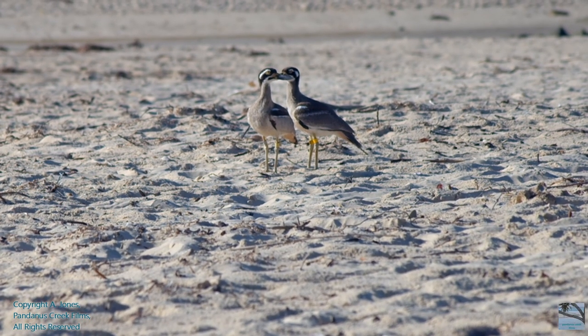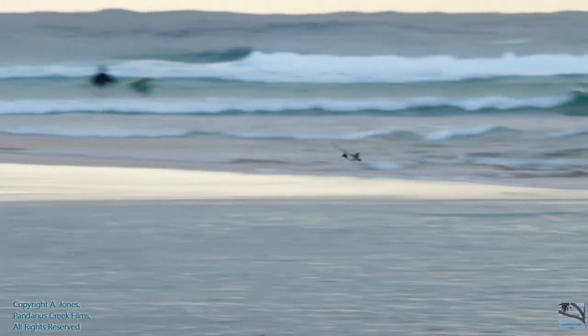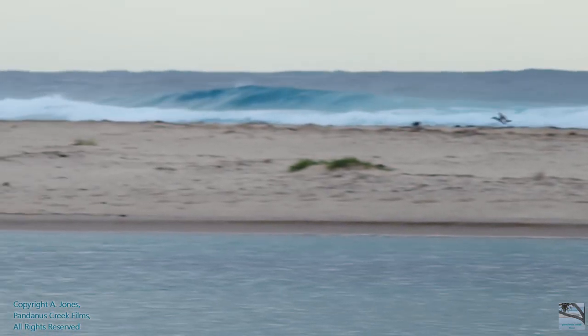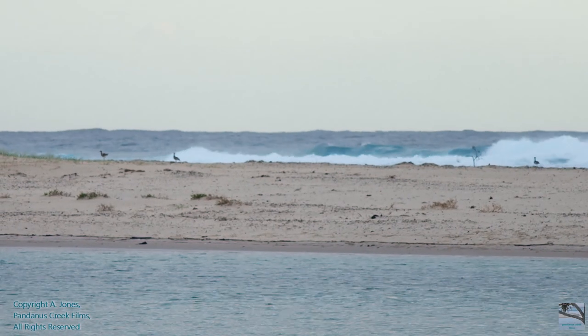68 days after hatching, the chick took its first flight, and over the coming days it gained its confidence in taking to the air, signalling that it had reached a milestone. What we may have all thought in the beginning was Mission Impossible, actually turned out to become Mission Accomplished.